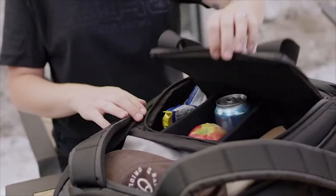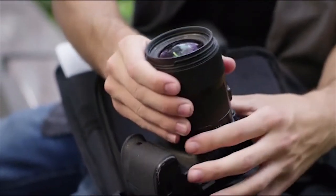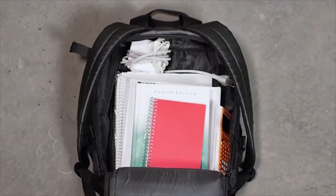Whether it's your textbooks, your lunch, or your camera equipment, our insert system will let you be more versatile than ever.